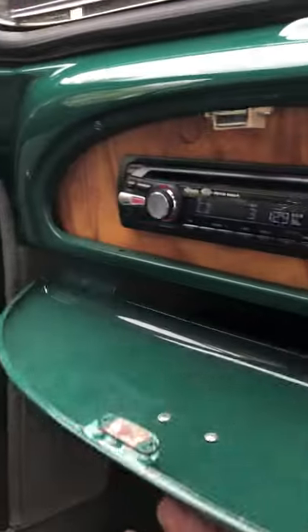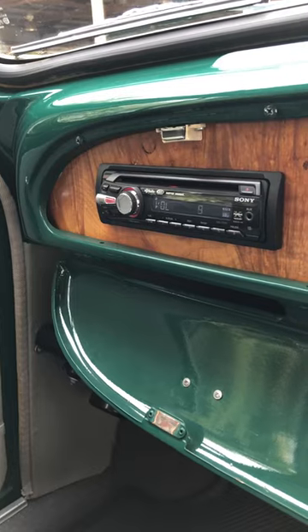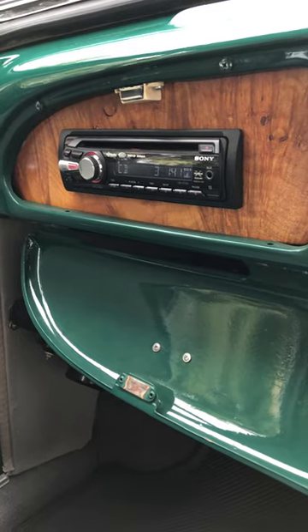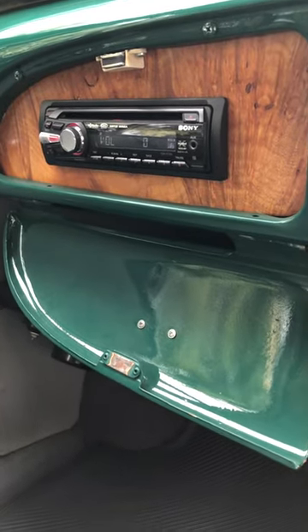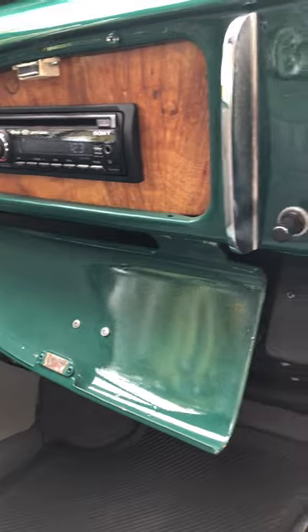Other features: it has a stereo in the glovebox area. Comes with a remote, and it's quite loud — it goes way louder. It's an AM/FM CD player. Old school.